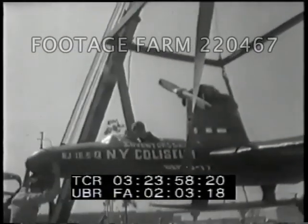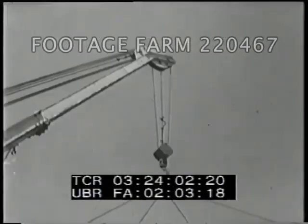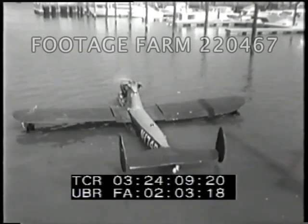Would you believe a flying submarine? The brainchild of a father-son team, a propeller-driven aircraft has a conventional gasoline engine and an electric motor for underwater running. In tests, it's been submerged to a depth of 10 feet.